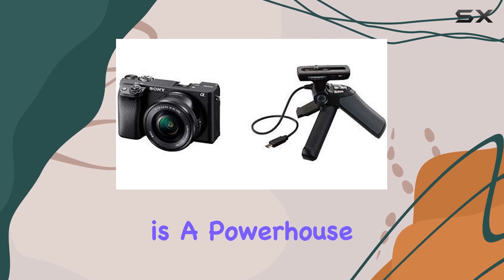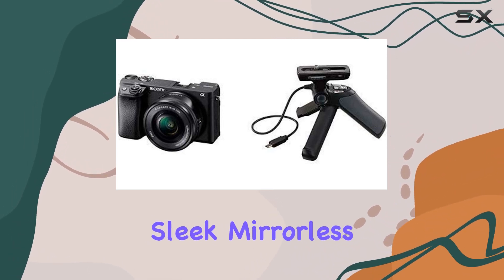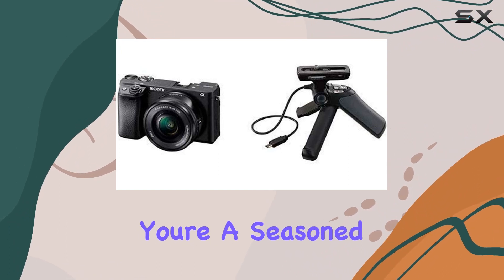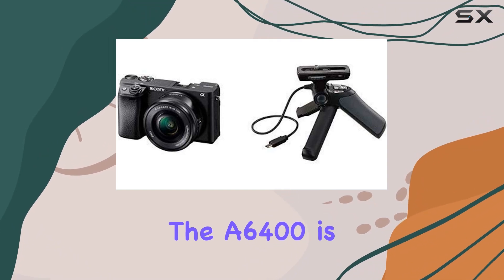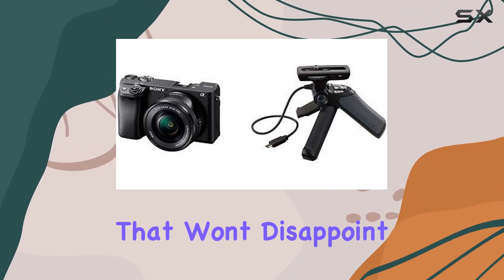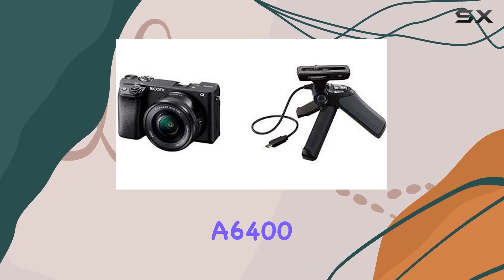In summary, the Sony A6400 is a powerhouse, combining speed, precision, and comfort in a sleek mirrorless package. Whether you're a seasoned photographer or a content creator looking for top-notch video quality, the A6400 is a solid choice that won't disappoint. Time to unlock your creative potential with the Sony A6400.